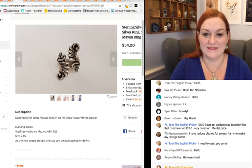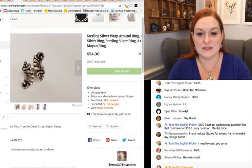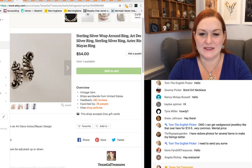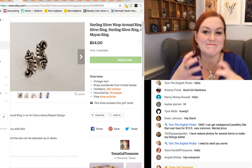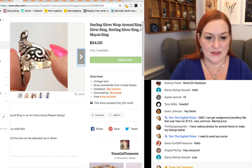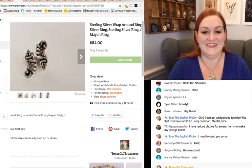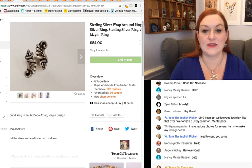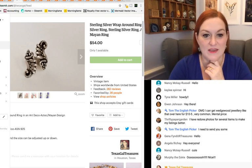Next up — not awesome pictures. This is a sterling silver ring, kind of a wraparound ring, and I put keywords like Aztec and Mayan because I was trying to figure out what it looked like — it had that kind of look to it. So this one sold for $54. I think I got it at an auction in a lot of silver rings. You may see a couple more from that same lot.